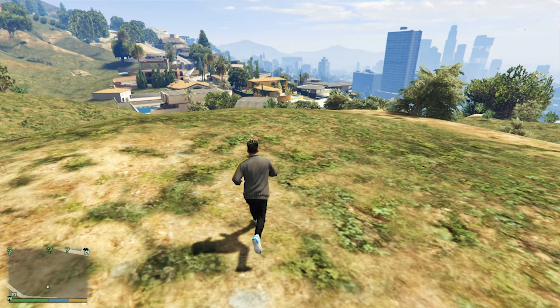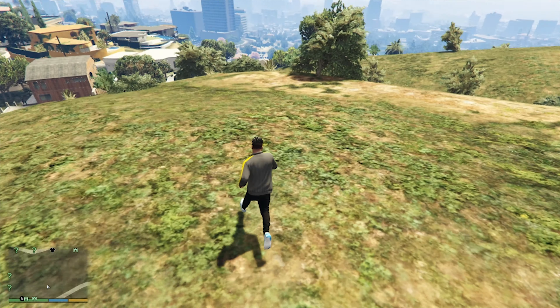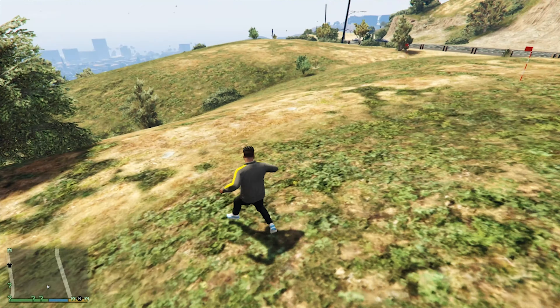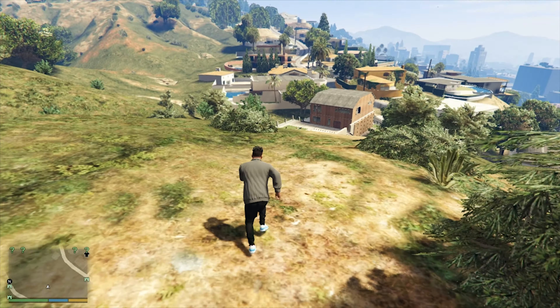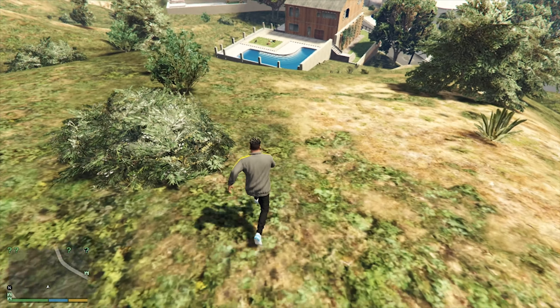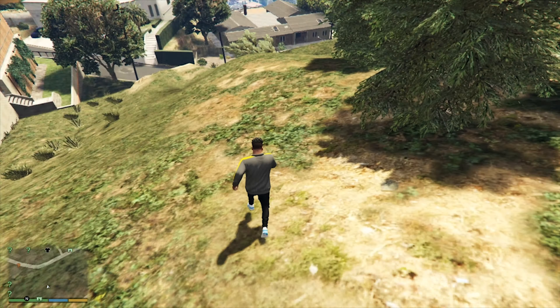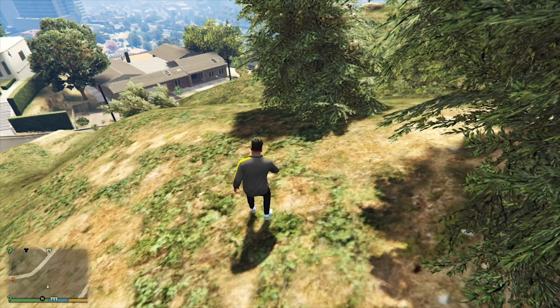We have to pay for the cost of 10 million. We have to pay for the land and the money. If we pay for the land, we pay for the money. This is the location for us.